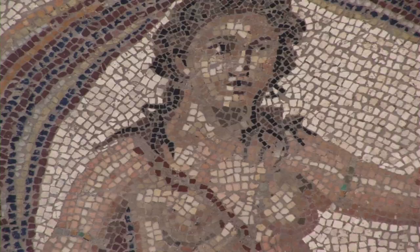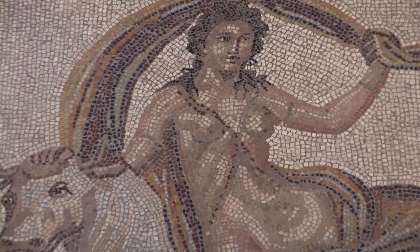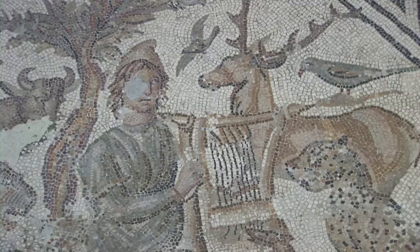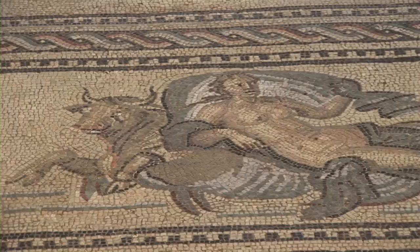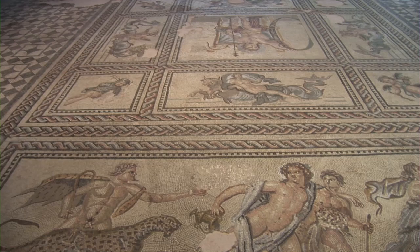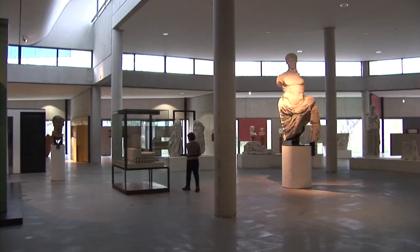This lady riding the bull is called Europa. It's interesting that even 2,000 years ago they talked about Europa, or Europe. The elevated platforms enable you to look down on this large collection of floors, which are taken from Roman homes through archaeological excavations and reveal brilliant scenes created with tiny pieces of colored stones.